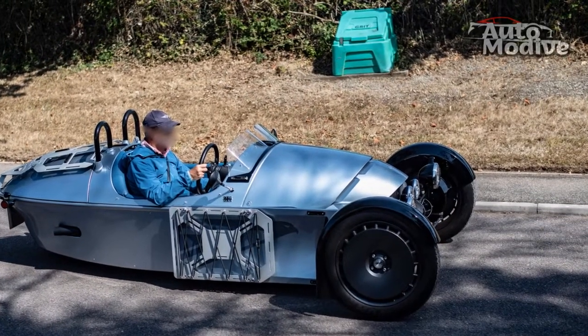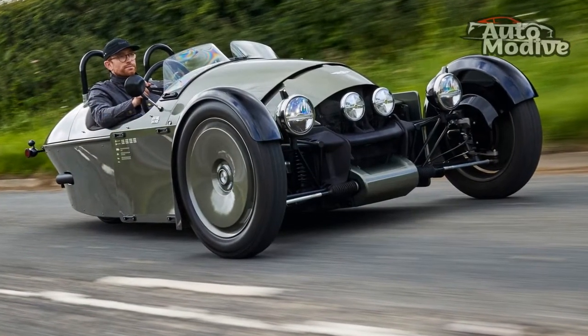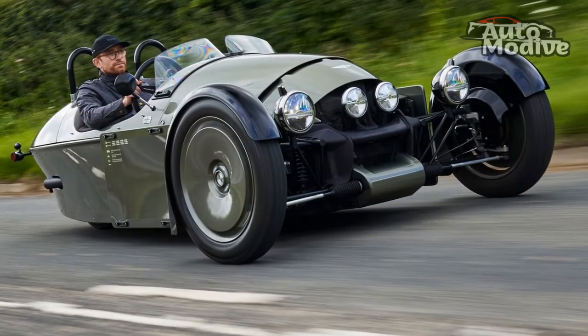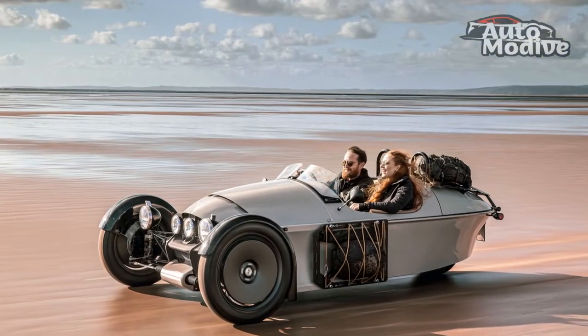Verdict: drive one for ten minutes or so and I'd be willing to bet it would be impossible for you to get out without having grinned at least once. It's a vehicle that's been designed purely for fun, which it offers up in spades at any speed.